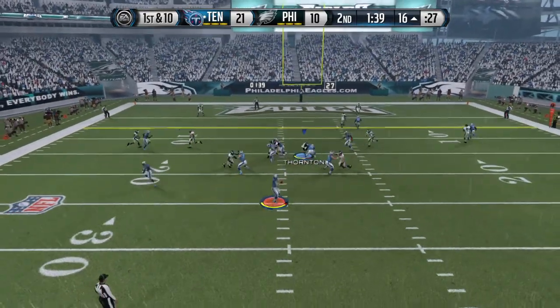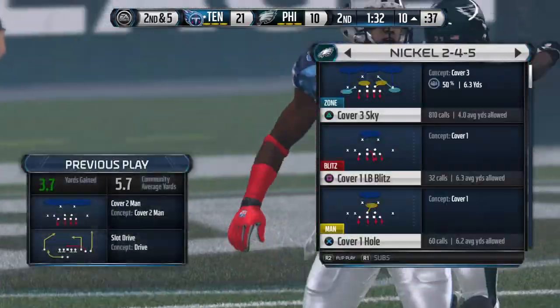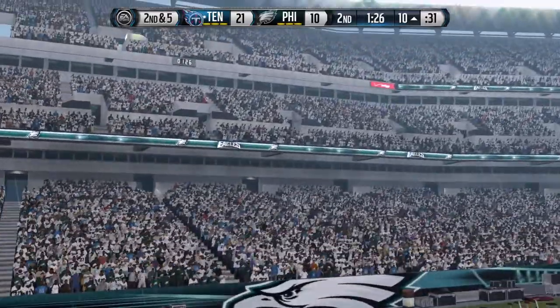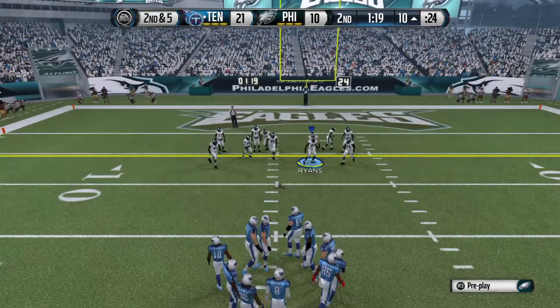First and ten. He has his man — nice tackle. The Titans had a nice play design that time. It pulled the defense and they get the pass completion for a nice pickup. The pass play was good for five.